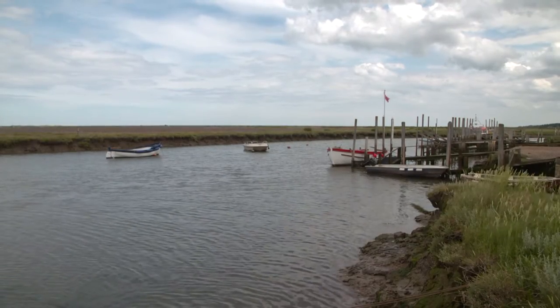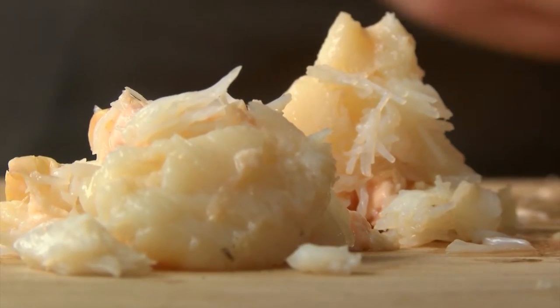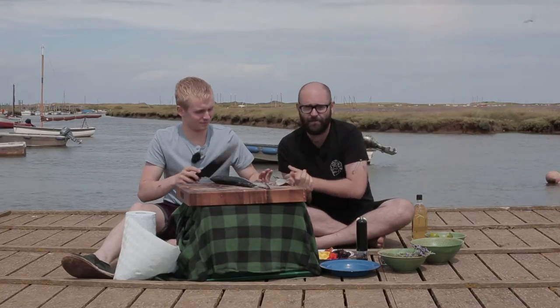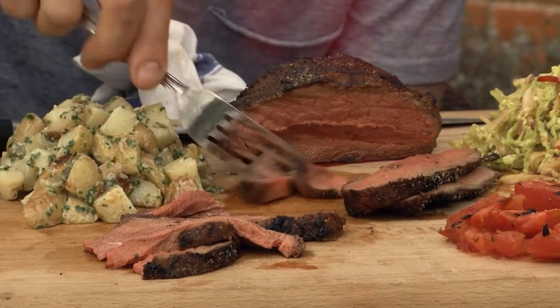Coming up on the menu tonight: the Cromer crustacean that, due to the unique North Norfolk coastline, is one of the most sought-after seafood treats in the whole world. We whip up a seafood salad on Morston Quay that costs nothing to prepare and can be on your plate in seconds. I get a sense of the produce at Thornage Hall, and out near Blickling it's all about the meaty treats to grace an end-of-summer barbecue.